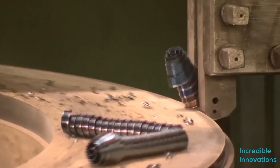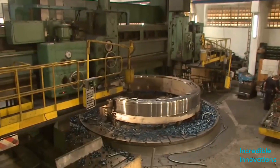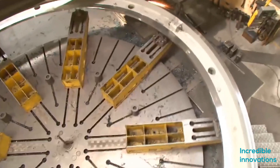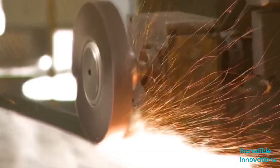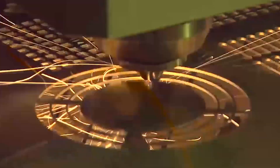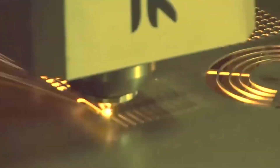CNC machines have transformed the way the world manufactures its products. They come in every shape and size. CNC machines are an important part of any product creation cycle nowadays. In this episode, we will witness some of the world's most amazing CNC machines which are making the most complex machines in the world.